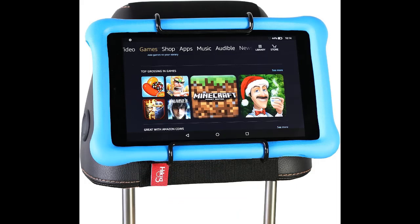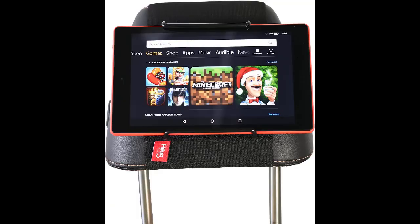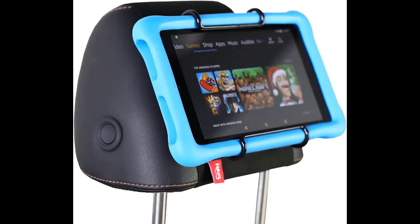Number one: Hiqig adjustable car headrest mount holder for kids. Hiqig offers an easy-to-use iPad headrest holder that is not only easy to use but also highly compatible. The product comes with a single elasticated velcro strap and metal clips to secure it around the headrest easily. The streamlined design is compact, made of durable materials, is stain resistant and long wearing. The two bars hold your device.